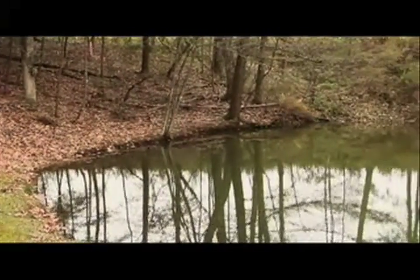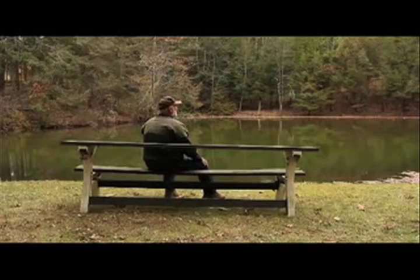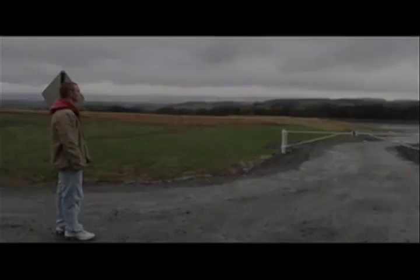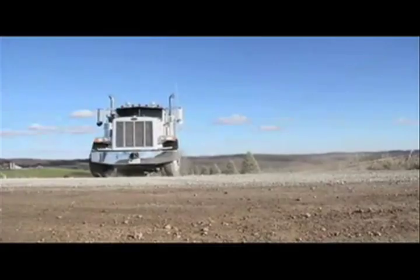'No frogs, no turtles, nothing. Our drinking water has high concentrations of lead — they've told us not to drink it and don't bathe in it. From our heaven, now it's turned into our hell.' The full chemical content is not the only worrying component in frack wastewater — critics argue it could contain far more dangerous substances.